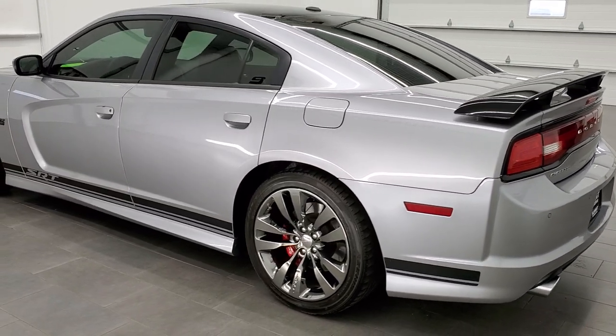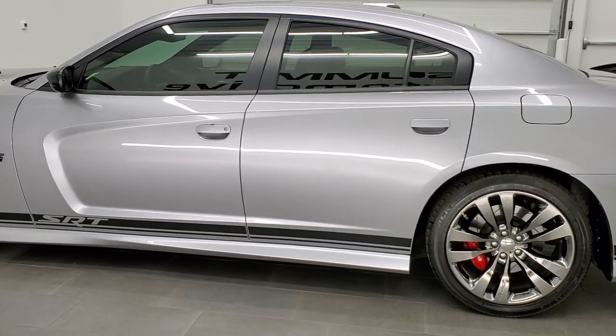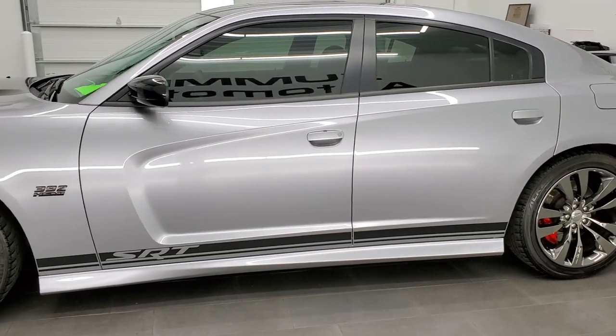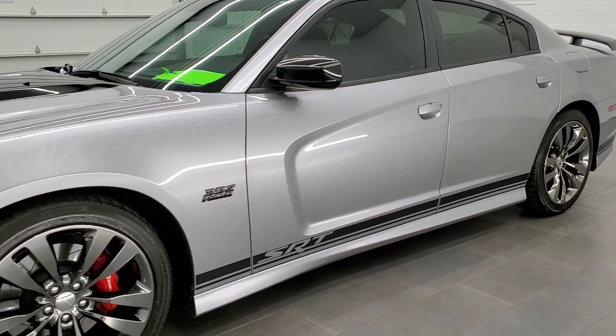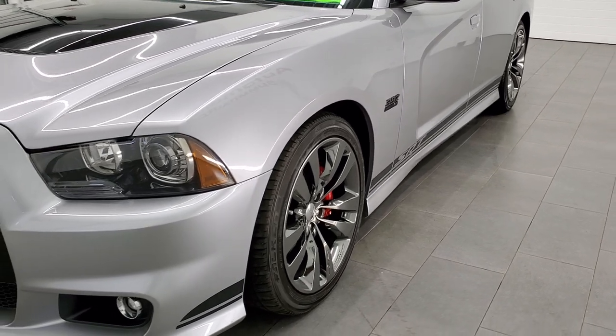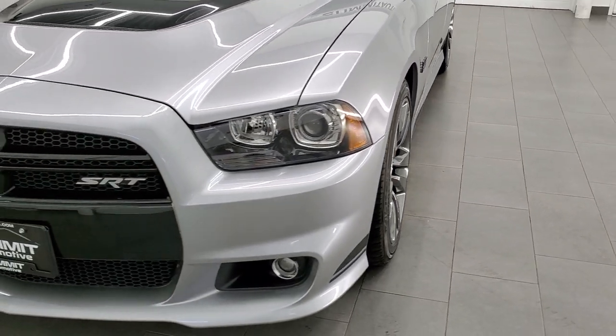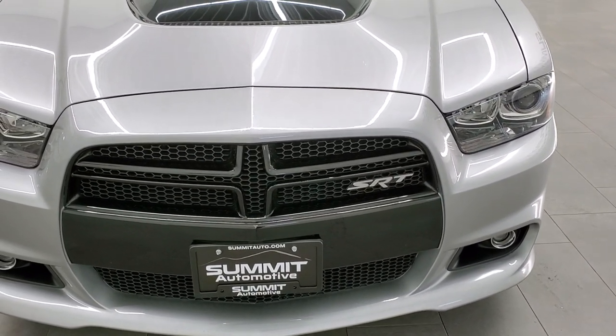This 2013 Dodge Charger has the 6.4 liter V8 Hemi engine which pumps out 470 horsepower. This car has been fully safety inspected by our service shop, has a fresh oil and filter change, all the fluids have been checked and topped off, and this car is 100% ready to go.